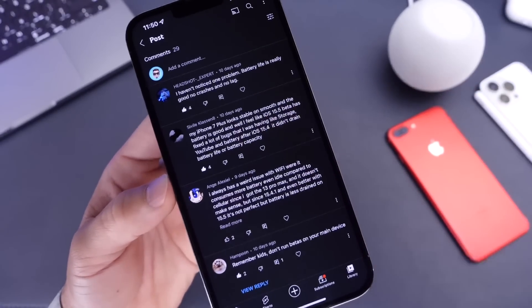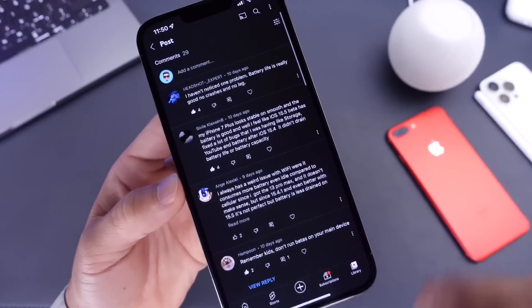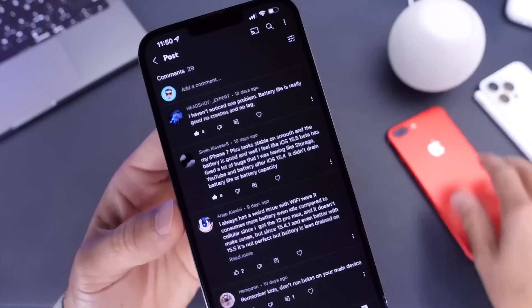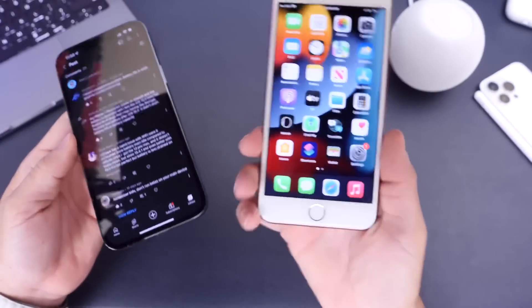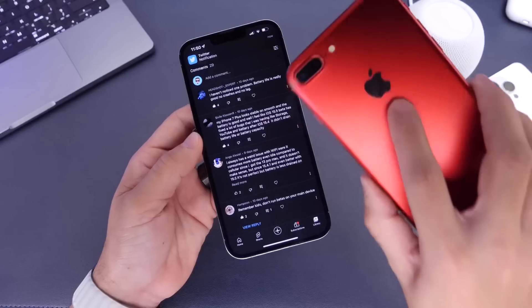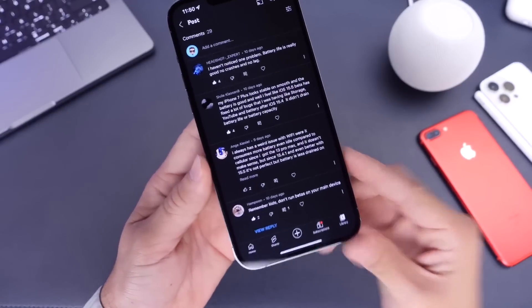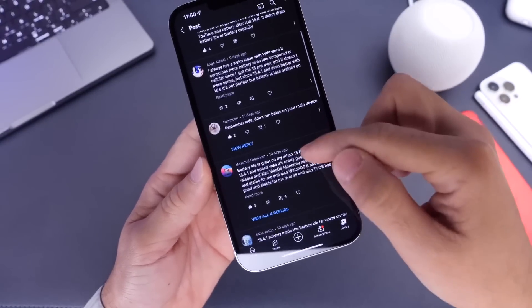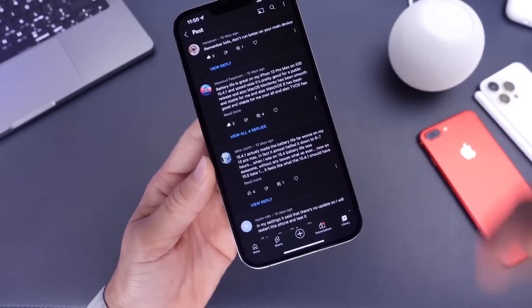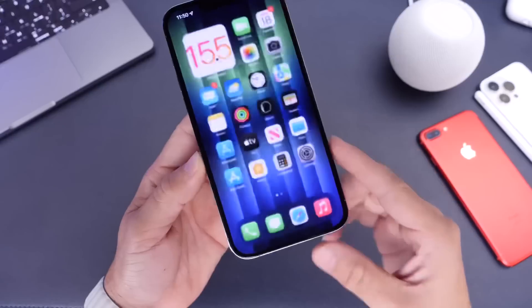The consensus in the comments — you can always come back and read other users' experiences — is that most users are having great battery life and great performance. Users with iPhone 7 and 7 Plus are experiencing great battery life on iOS 15.5. Many users also express their concerns with some bugs, as well as reports of other devices doing relatively well with the latest OS. Overall, 15.5 Beta 1 is performing relatively well.